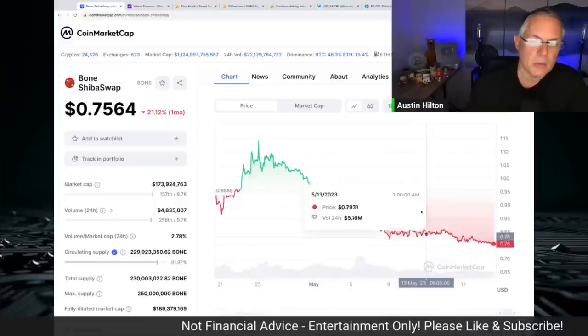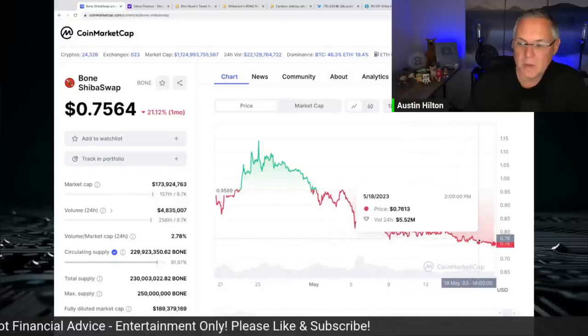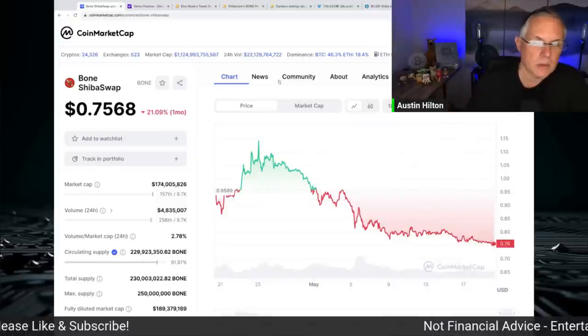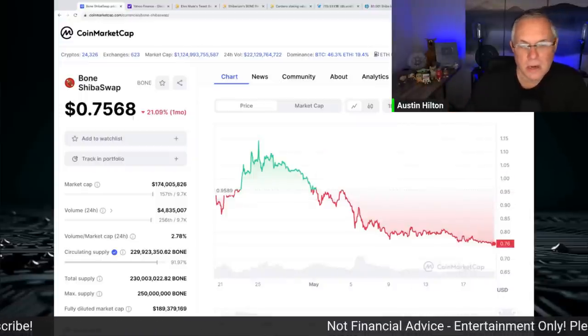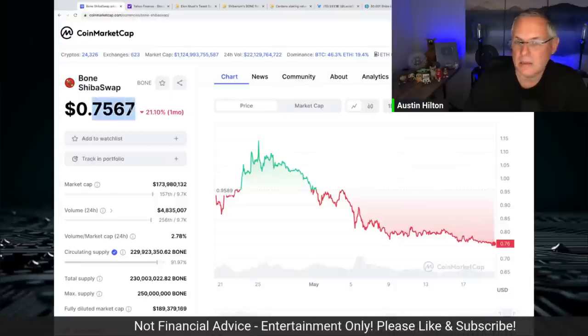Again, not investing advice. If you're looking to pick up some Bone, not a bad place to buy it — maybe DCA, dollar cost average. Remember, Bone is going to be the gas token for Shibarium when it launches, and you can guarantee that when Shibarium launches, this is going to go up.